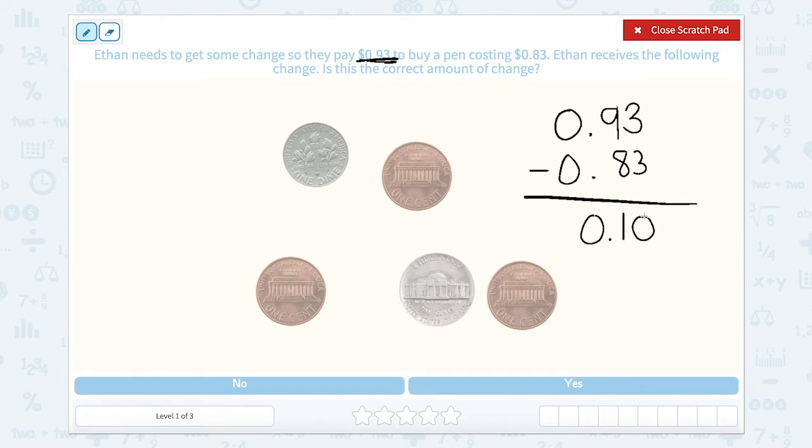So if Ethan needs 10 cents back, let's check how much each of these coins is worth. This one says one cent, so it's worth one cent — that's a penny. This is also a penny worth one cent, and another penny worth one cent. This one's different — this is a nickel, worth five cents. And this last one is a dime, worth 10 cents. So the total change given is 10 plus 5 is 15, then 16, 17, 18 cents.